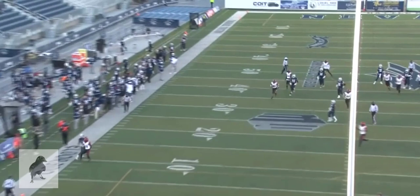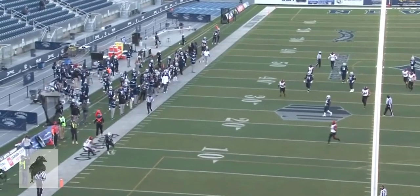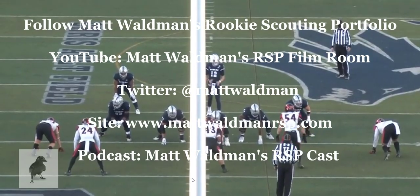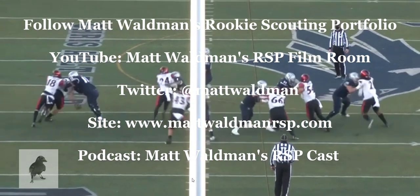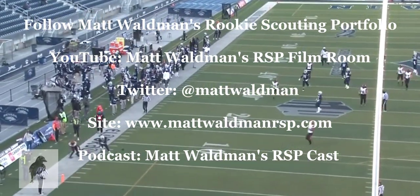Thanks again for watching. For more RSP Boiler Room videos, you can check out my YouTube channel, Matt Waldman's RSP Film Room, and my site, www.mattwaldmanrsp.com.